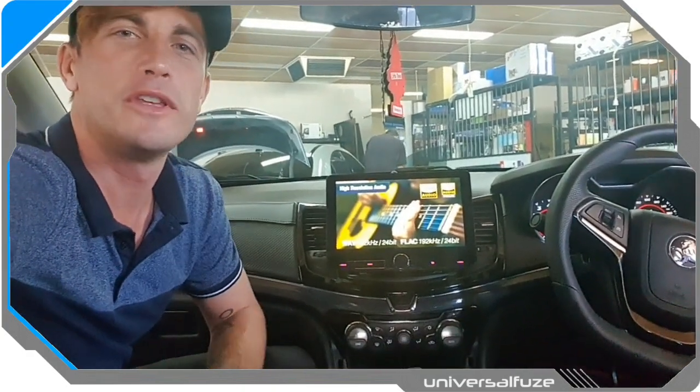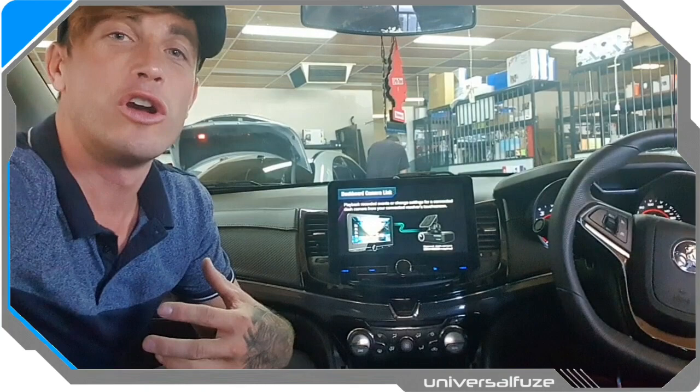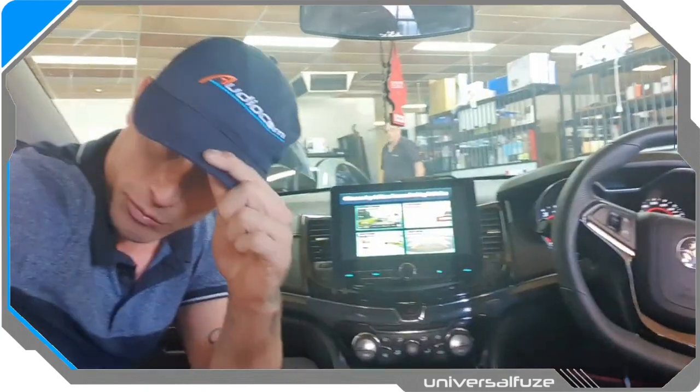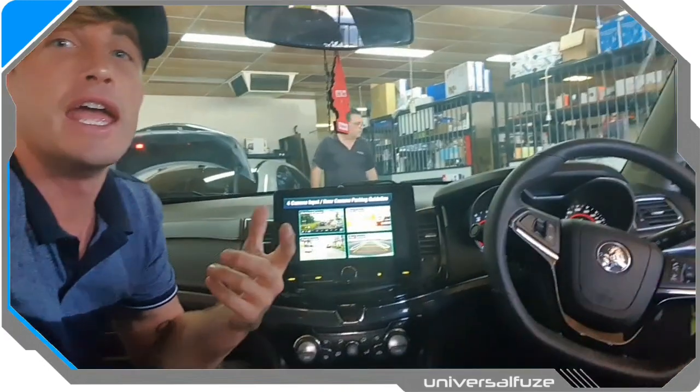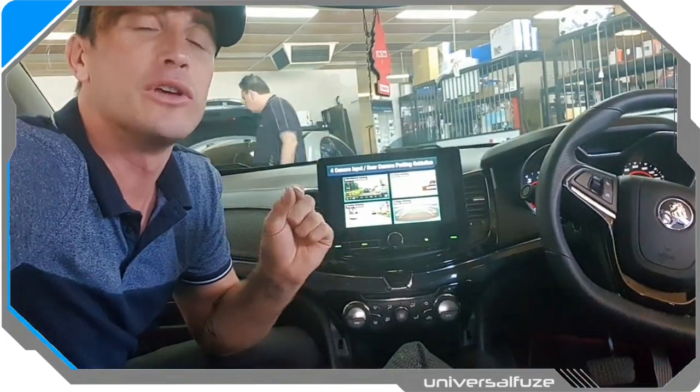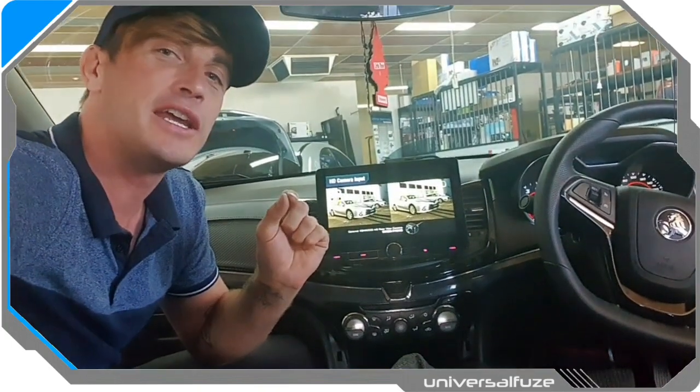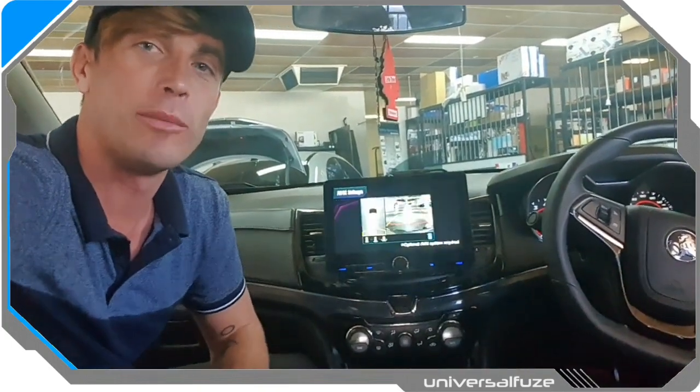G'day Australia, welcome to the DIY Academy. I'm Coram Ellis and today I'm at AudioCom Cannington. They've given me this very cool hat and I'm showing you the absolute most amazing upgrade you can do to your multimedia system in a VF Commodore.